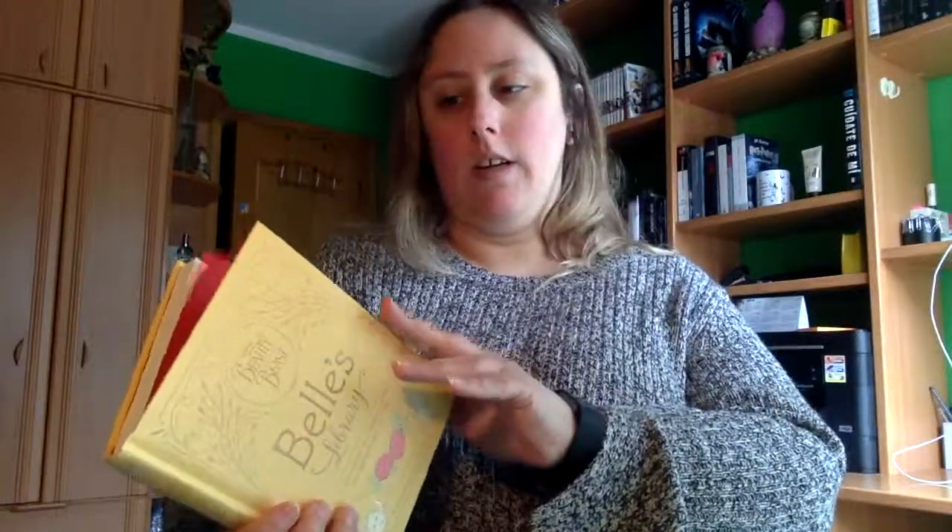Es un libro que está dividido en tres partes. Por una parte nos cuenta una historia o un relato de una de las escritoras. Por otra parte hay citas de libros que Bella ha leído y nos los va comentando. Y por última parte hay una serie de fichas de estos libros con datos objetivos y unas pequeñas sinopsis.